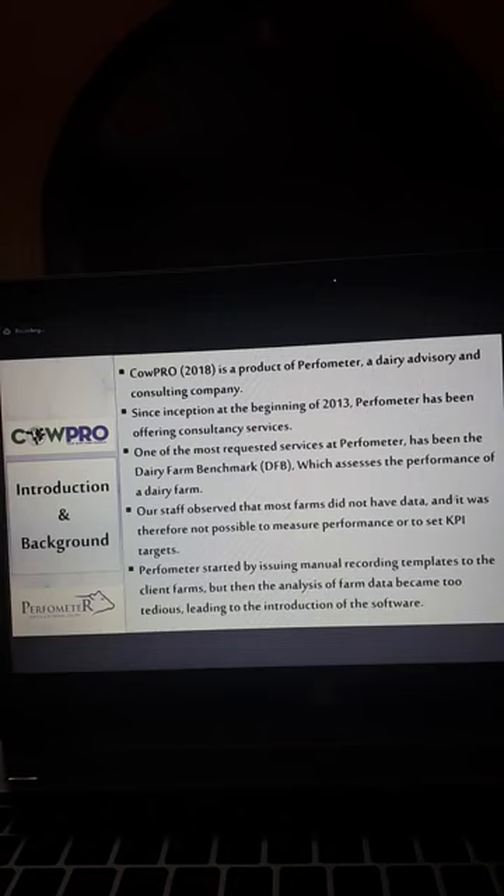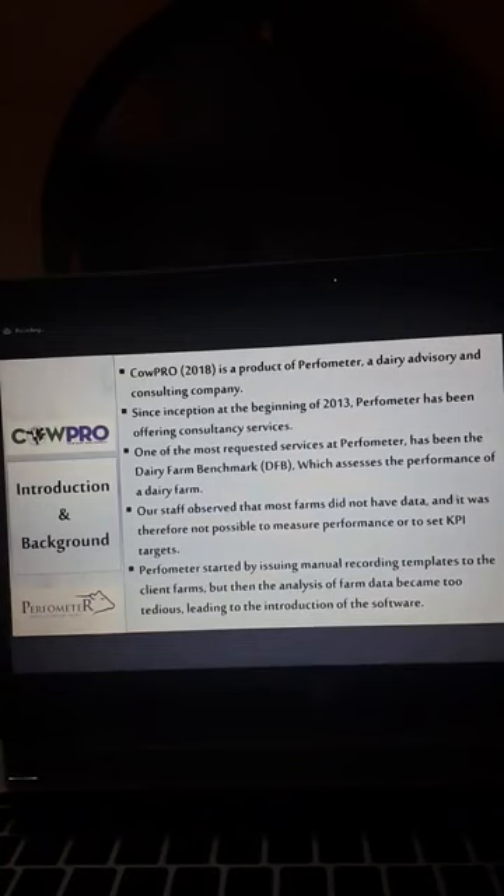We started by issuing manual recording templates to some farms. It was possible to give advice based on expert judgment — just look and say, I don't think these cows are eating enough, I think these cows have a long calving period. You use your expertise to make some judgment, which is essentially observation and interviewing, but not verifying, because there are no records present to verify from. The three methods used to get data when doing a benchmark are observation, interview, and verification.